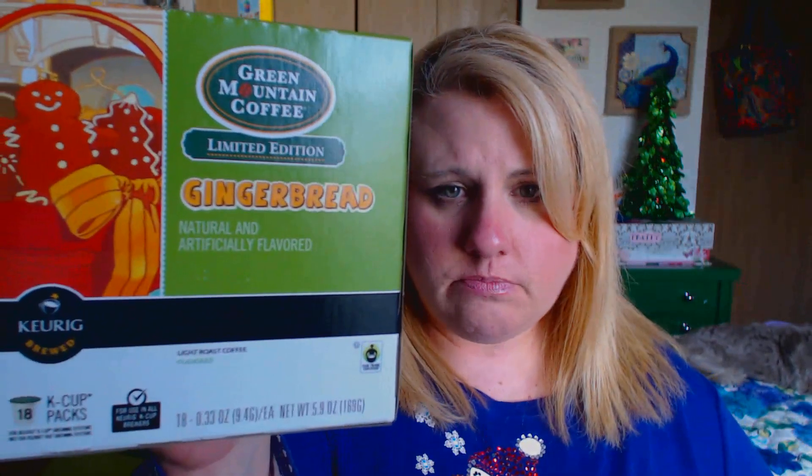The last thing that I found at Target is the gingerbread Green Mountain coffee K-cups. I love gingerbread this time of year — I am obsessed. I already have the gingerbread creamer, so I thought this would be perfect. I will have my daughter test it out for me when we do my video. I did also buy Christmas cards at Target, but I'm going to save that pack when I show the Christmas cards from Burlington.